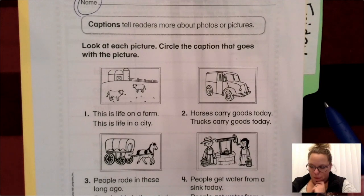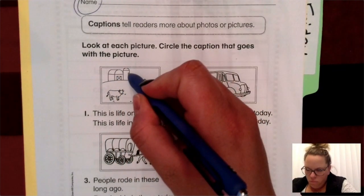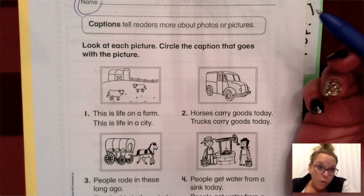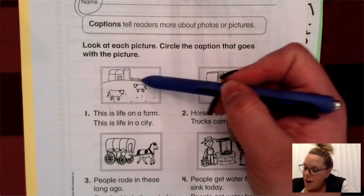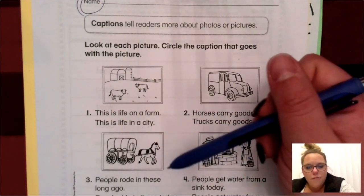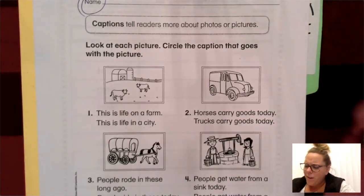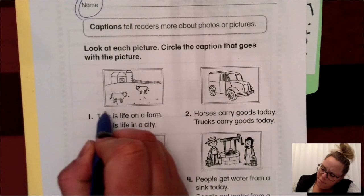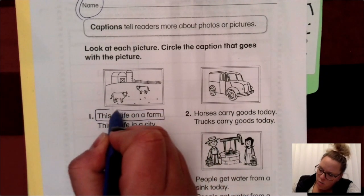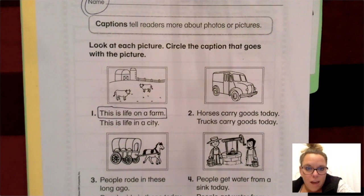Well, I'm going to look at this picture. I see a barn. I see a silo — the silo holds corn and grain for the animals. I see a fence and I see some cows. Am I going to find cows and a barn and a silo in the city? No. So go ahead and circle or box: this is life on a farm.